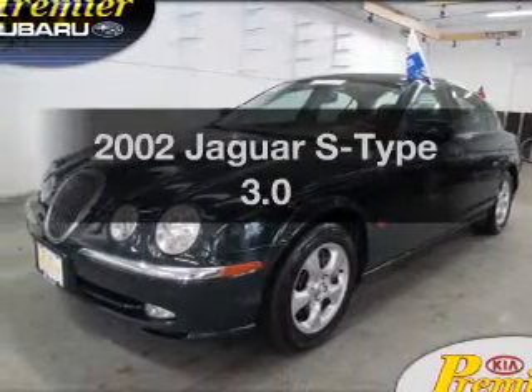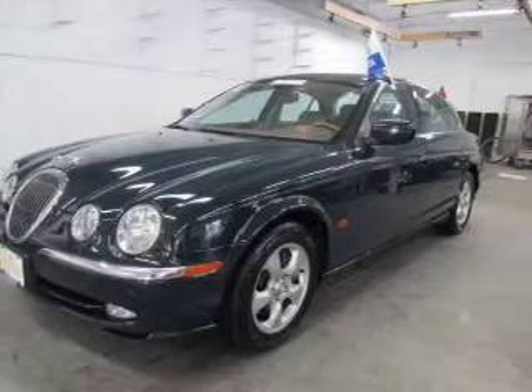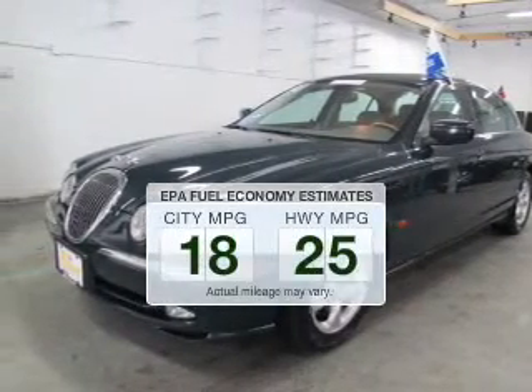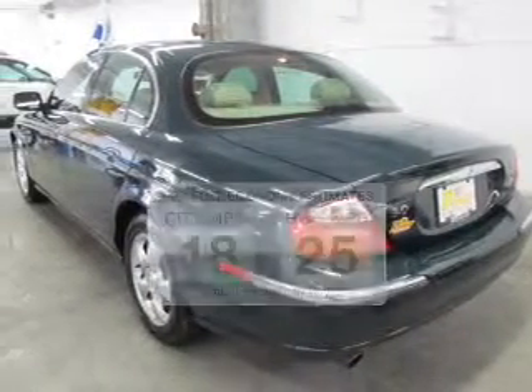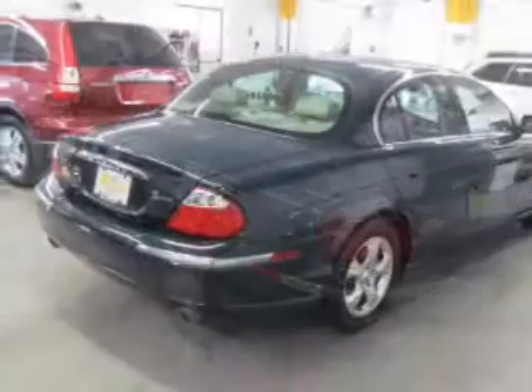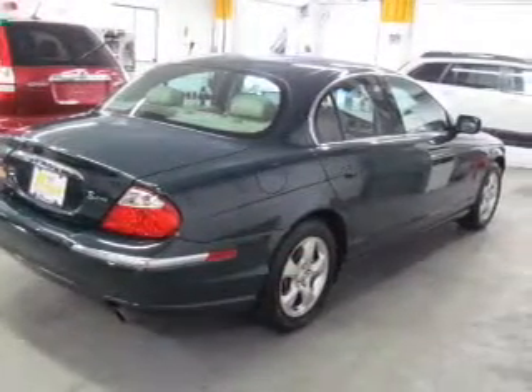Imagine yourself in this 2002 Jaguar S-Type. Find everything you want in a ride under one roof with this vehicle. Run all over town and back home again without worrying about filling up when driving this fuel-efficient ride. The powertrain includes rear-wheel drive with a reliable six-cylinder engine connected to a smooth-shifting five-speed automatic transmission.